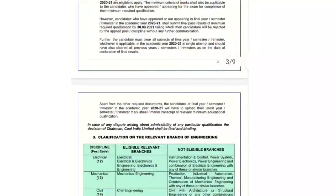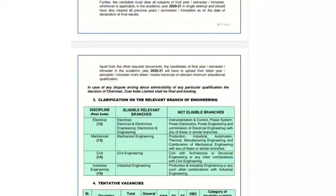They have mentioned relevant branches for each discipline. For electrical, you need to have passed with Electrical or Electronics and Electrical Engineering only — not eligible for instrumentation, control, power systems, power electronics, power engineering, or combinations of other electrical branches. For mechanical, only Mechanical Engineering is accepted — not production, industrial, automation, thermal, or manufacturing combinations. For civil, only Civil Engineering — not civil with architecture, civil structure, or industrial combinations. For industrial engineering, only that specific branch; robotics and production industrial are not allowed.